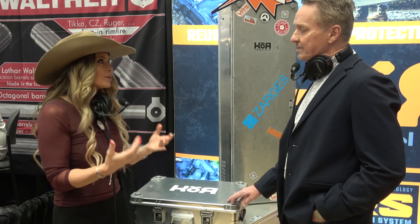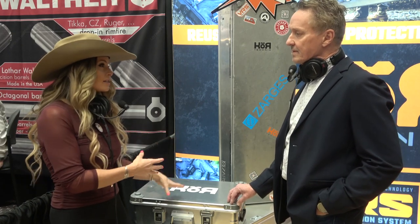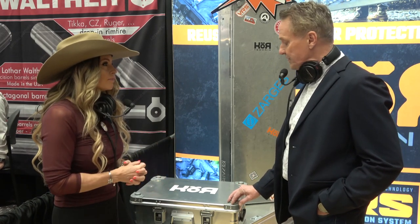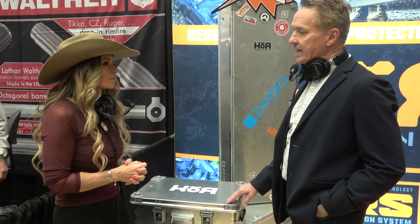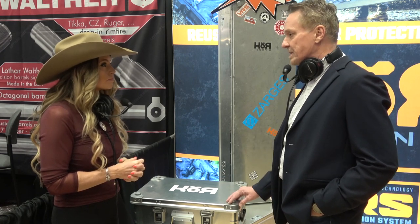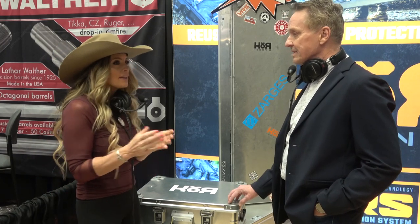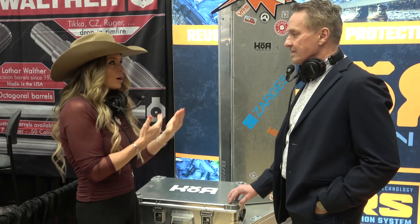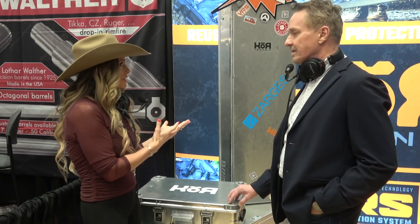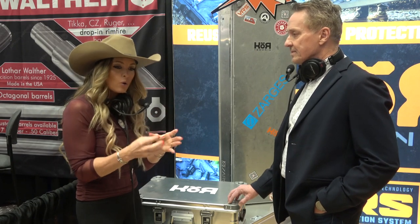Case security is always an issue, and this is extremely secure. We have a case that looks very much like this for Olympian shooter Lexi Lagan — we built an interior specifically for her needs. We do a lot of custom foam interior work, and she carries it all over the world. What I love about the marriage with Core is you're talking about cutting custom foam, and Core can be reconfigured an infinite amount of ways.